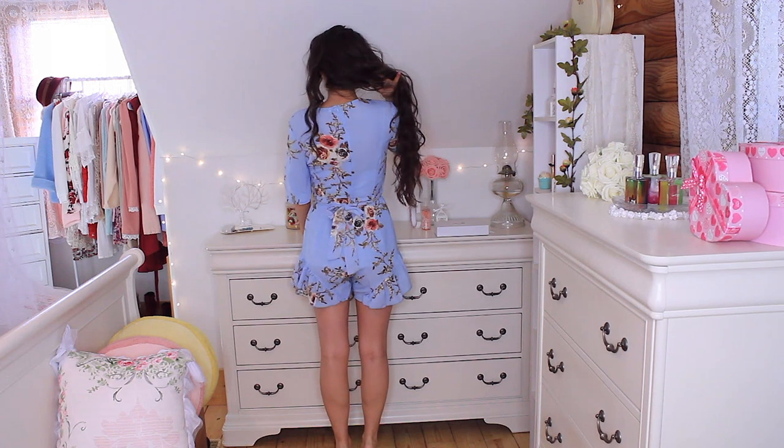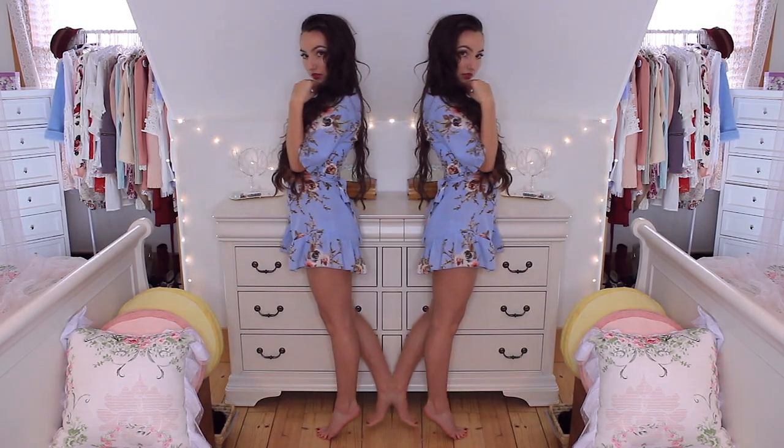I wouldn't mind if it was a teeny bit longer because it kind of goes above my high-waisted shorts, but that's just preference. Next from them would be this floral romper and it is so beautiful. I have one complaint — it fits a little bit awkwardly in the butt area — but I guess you could tie something around your waist. That happens a lot with rompers.